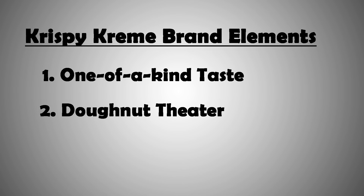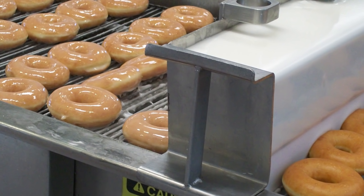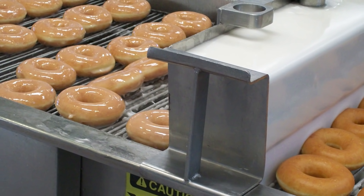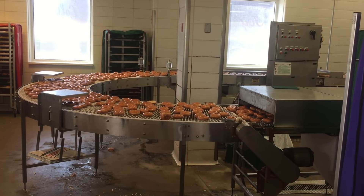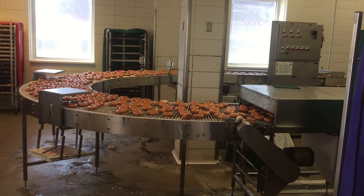The second way they separate themselves is what they call donut theater, which is quite a dramatic label. But most of the Krispy Kreme locations make the donuts in the restaurant itself and make it visible to the customers, which has a ton of benefits. It acts as visual proof that they are indeed freshly made. It's a source of entertainment when you're waiting in line or sitting down to eat. It just adds to the overall experience.